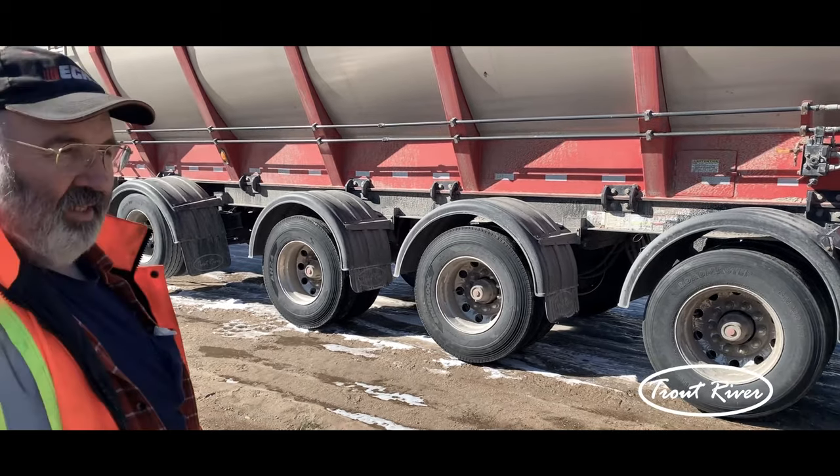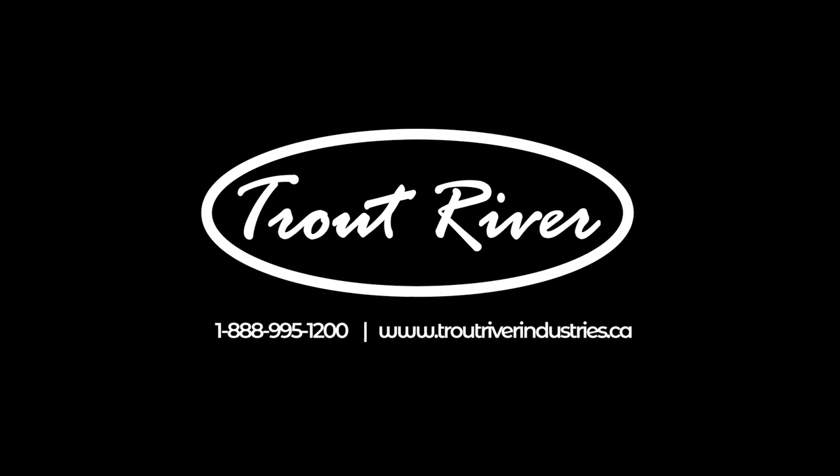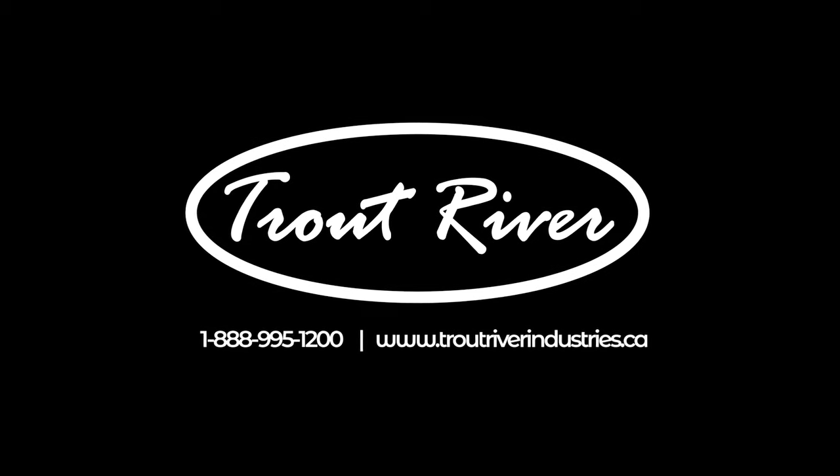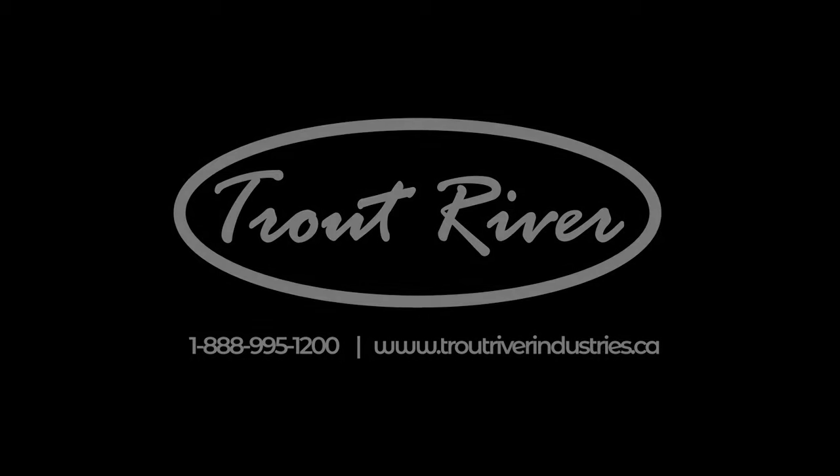I just wish I would have had it cleaned up for you. For more information on our products, visit our website at www.troutriverindustries.ca.